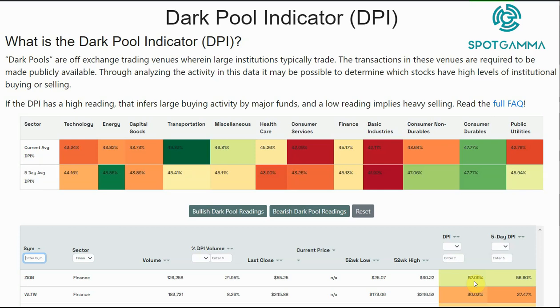Again, support.spotgamma.com — just type in 'dark pool' and you can get a whole bunch more information about this. In terms of the dashboard, we've set up some pretty unique features. We have this five-day DPI, which is the rolling five-day average of dark pool volume.